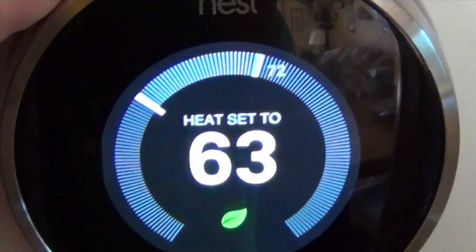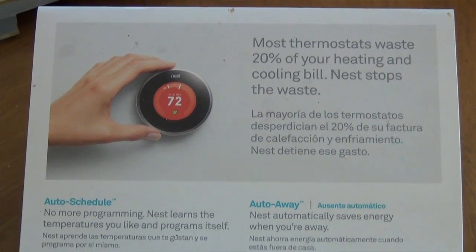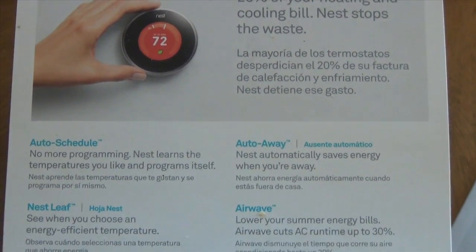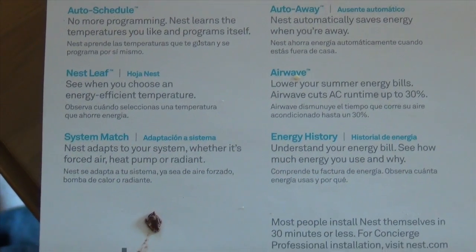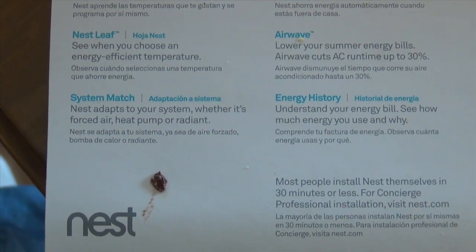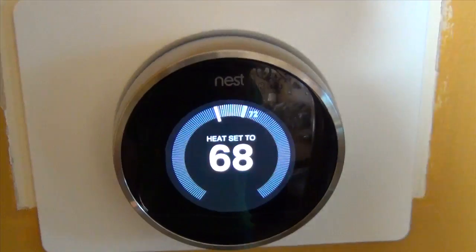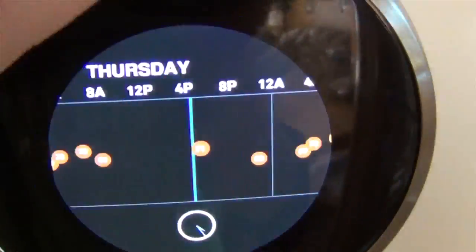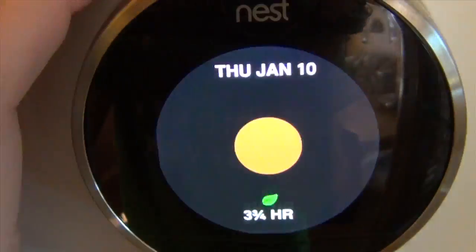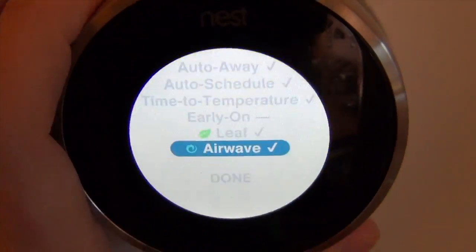To finish up the review, let's look at the major features again for this thermostat: the auto schedule, the auto away, the airwave, the Nest leaf, the system match, and the energy history. This thermostat is by far one of the most advanced on the market and I would recommend it to anyone. For more reviews, click above and press the like button if you liked this review. If you have any suggestions or other items you'd like me to review in the future, leave a comment below. Thanks again.